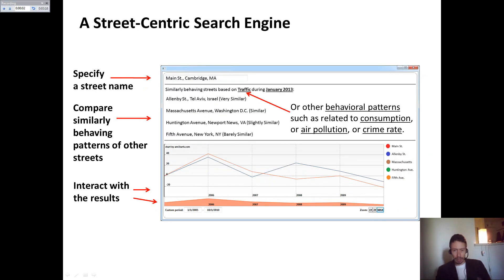Another concept — in this case just an idea — in the context of a city allows a user to specify the name of a street or city and receive a list of similarly behaving other streets based on certain criteria, and identify behavioral patterns over time.